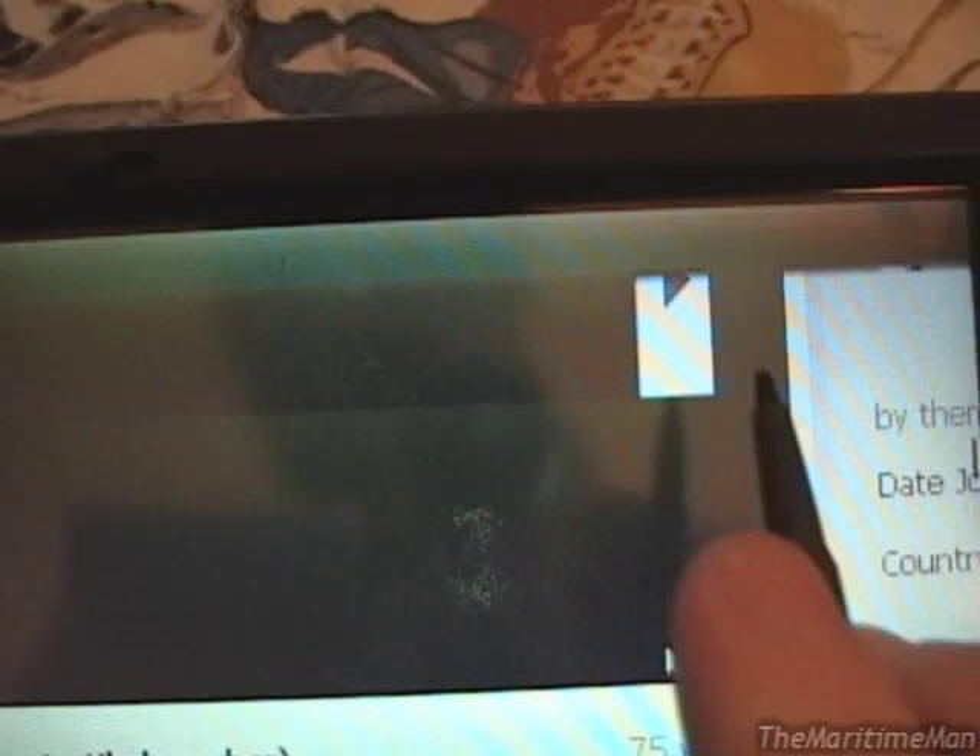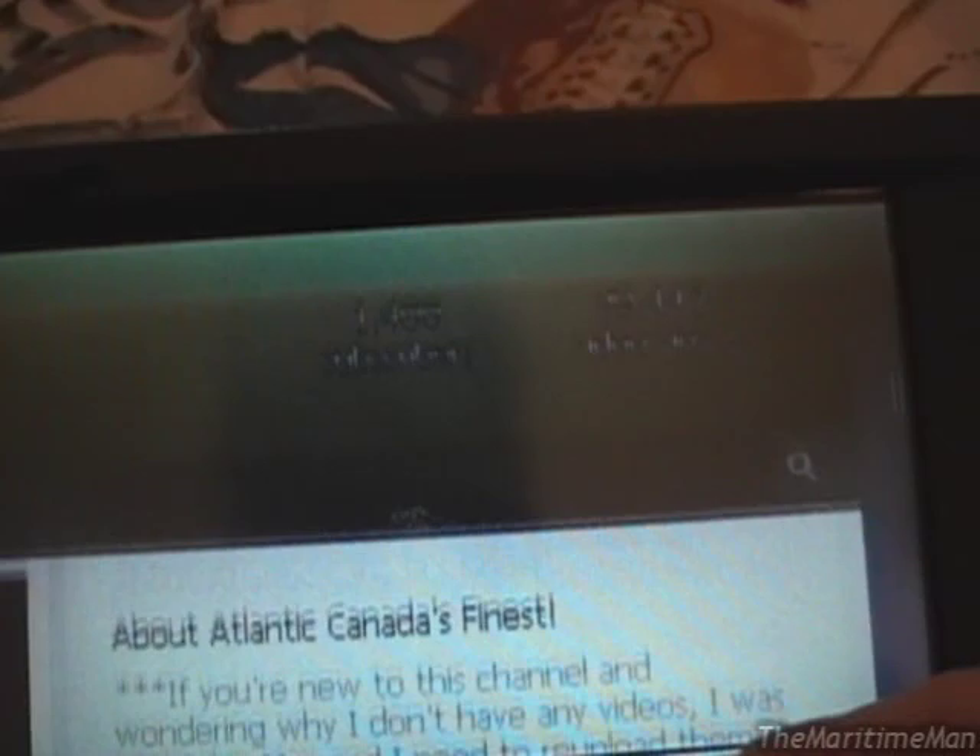Here's where you can see the DSTN display at its finest. It takes so long for the pixels to change color that you get a lot of ghosting. It makes watching videos kind of weird to do on this thing. Hey, look at that — I hit 1,400 subscribers even. Cool.